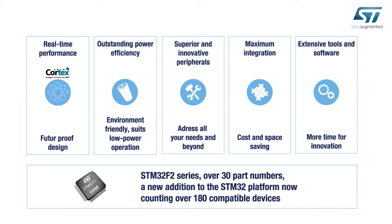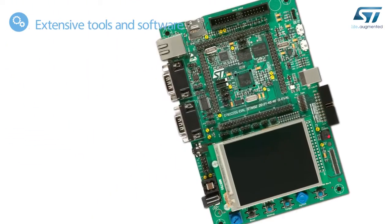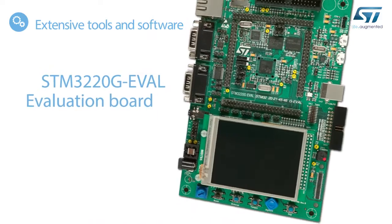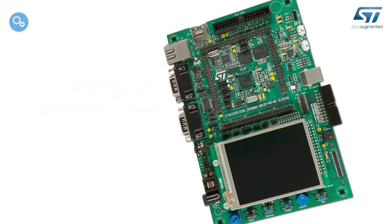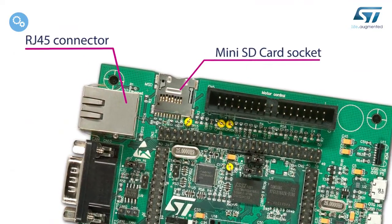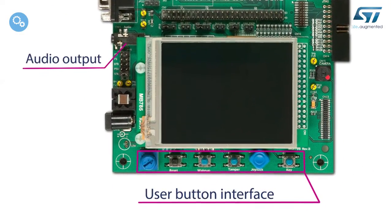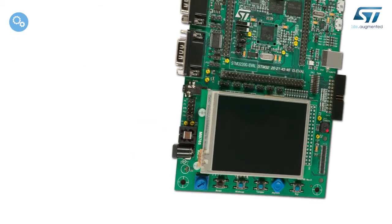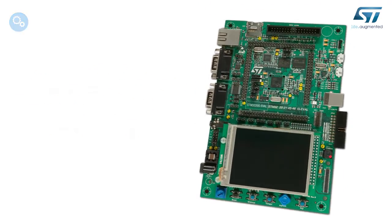STMicroelectronics gives you all you need to create, evaluate, and design your applications with a large choice of tools and software. ST offers an evaluation board that allows you to fully evaluate the STM32 F2 series interfaces, including external memories, Ethernet and USB OTG connectors, a touchscreen TFT display, CMOS camera, and audio output. In addition, a large choice of development solutions from the STM32 and ARM ecosystem are also available.